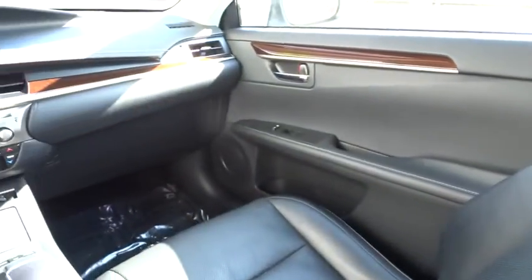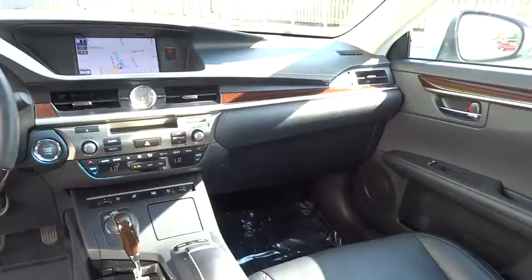This vehicle has less than 40,000 miles. Here are some of this vehicle's great options: leather-wrapped steering wheel, Bluetooth.